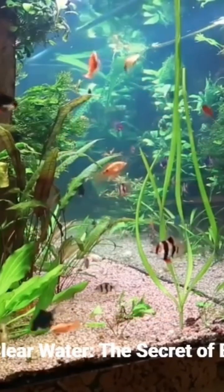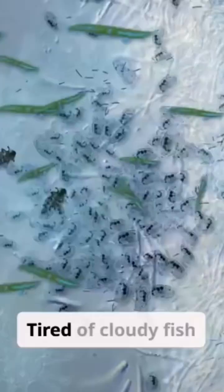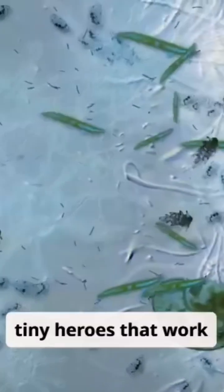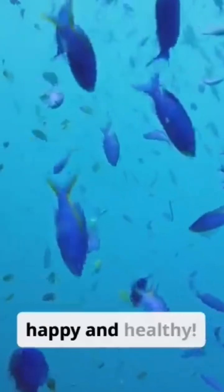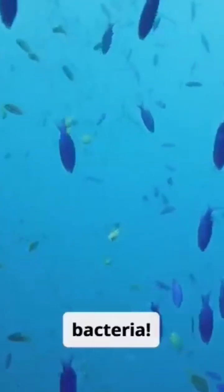Unlock crystal-clear water — the secret of beneficial bacteria. Tired of cloudy fish tanks? Discover the tiny heroes that work tirelessly to keep your aquatic friends happy and healthy. Let's dive into the world of beneficial bacteria.